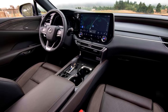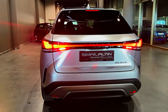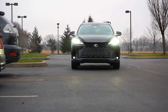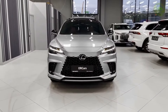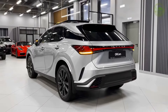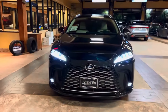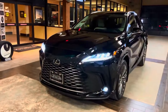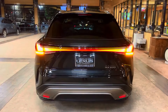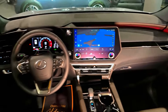At our test track, the RX 500H F Sport Performance hit 60 mph in 5.5 seconds. The plug-in hybrid RX 450H+ features a 2.5-liter four-cylinder engine, three electric motors, and standard all-wheel drive — the same powertrain offered in the Toyota RAV4 Prime and Lexus NX 450H+, but making two extra horsepower in this application, bringing the total to 304 ponies. All models driven so far are just as softly sprung and focused on luxury as the outgoing generation of RX, which will please faithful buyers but is unlikely to attract any driving enthusiasts.